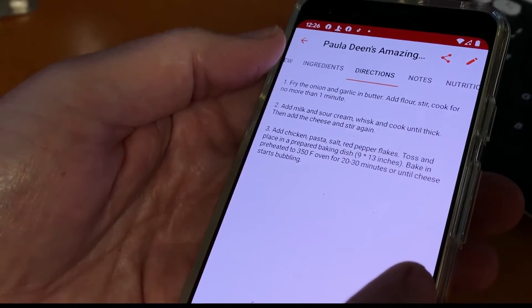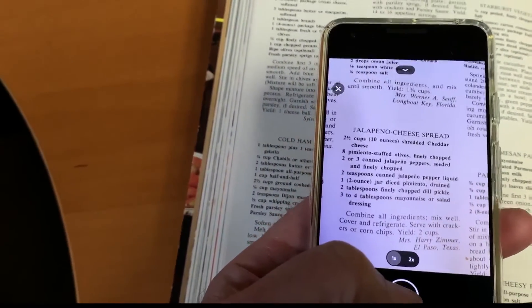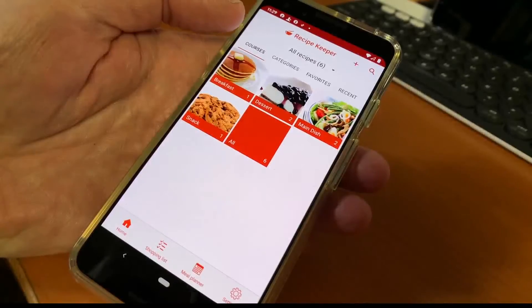You can add all of the ingredients to a shopping list. Got recipes from an old cookbook? Snap a photo of it and save it in the app.